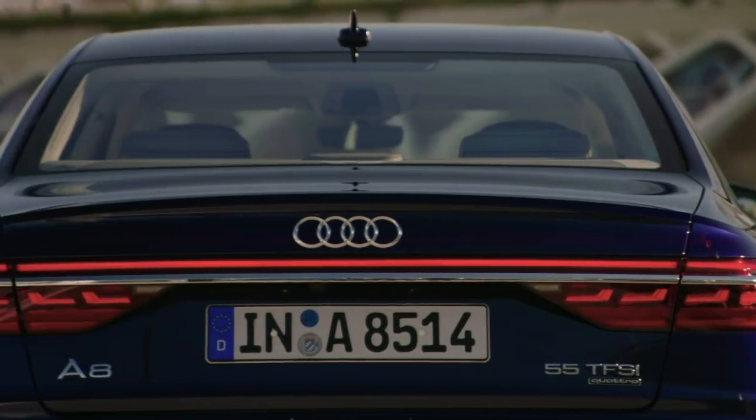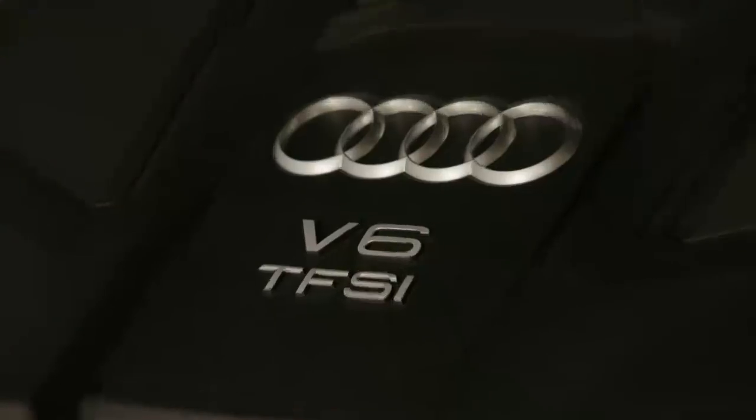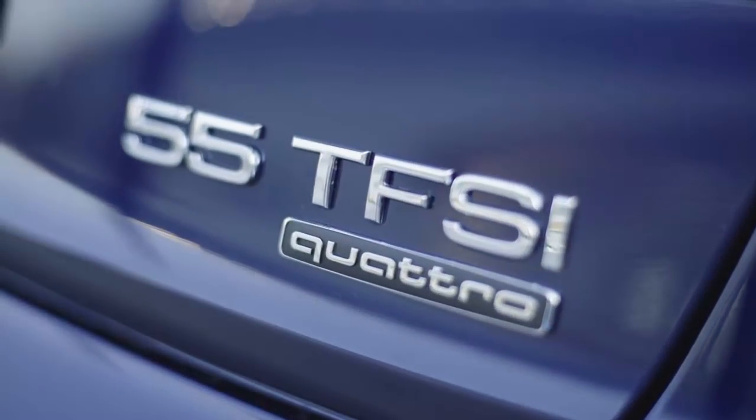The naming strategy is new. This is the 55 TFSI Quattro with a three-liter V6 engine — a gasoline-driven car with 340 horsepower. With hybridization or electromobility, Audi is no longer putting the engine size on the car. The numbers still indicate performance: smaller numbers represent lower, larger numbers greater performance. This goes back to the Chinese market, where this numbering has already been introduced.